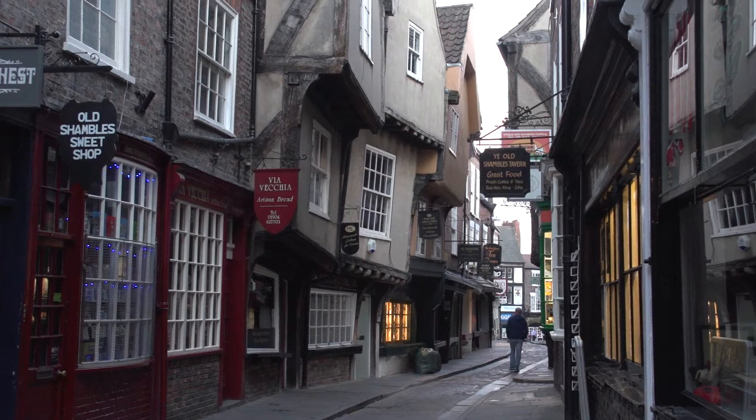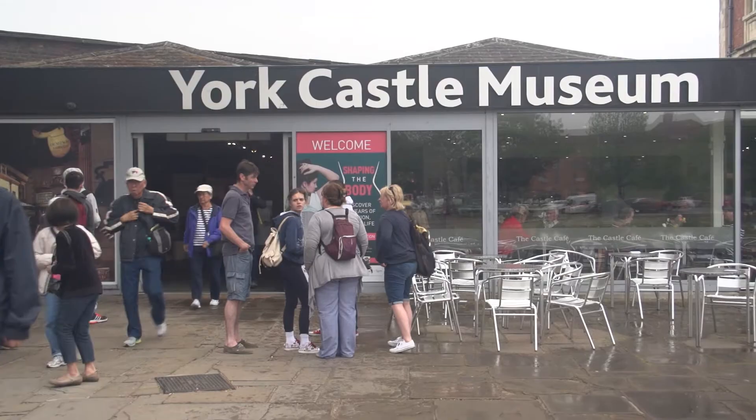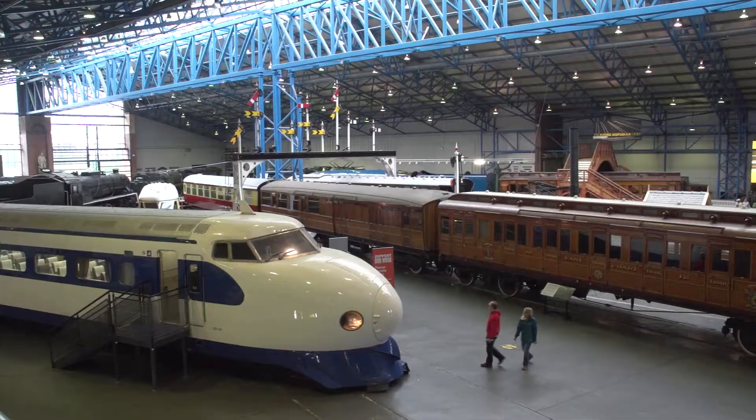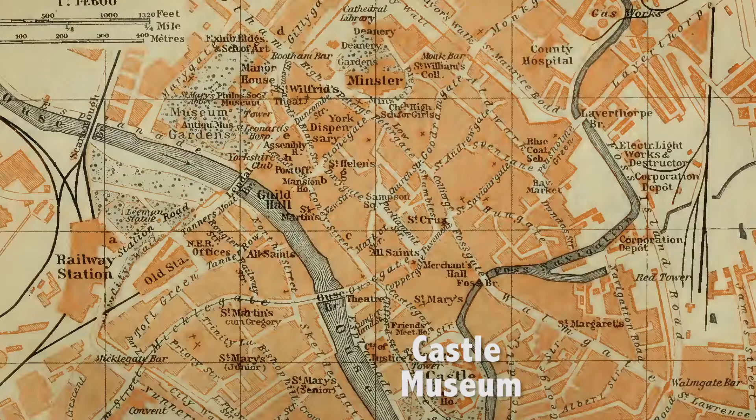There are three major museums in York that you would probably enjoy visiting – the Castle Museum, Yorkshire Museum of History, and National Railway Museum. The Castle Museum is one of the greatest attractions of York, easy to walk to on the south edge of the old town.